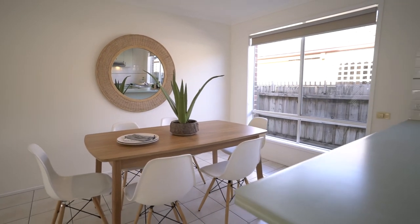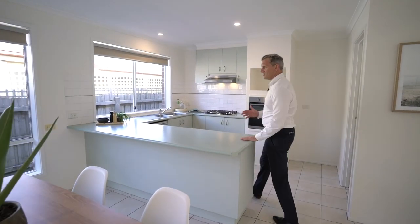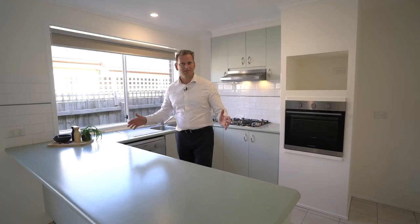You've got a tiled area for meals and it leads into the kitchen. Again, there's light coming from everywhere. Walk-in pantry — it's a ripper.